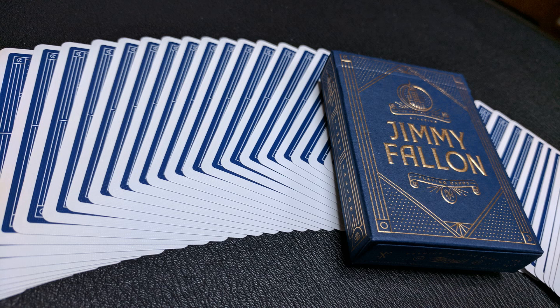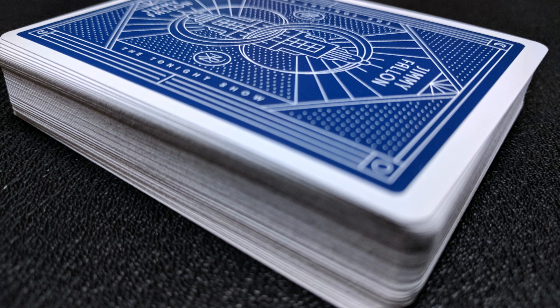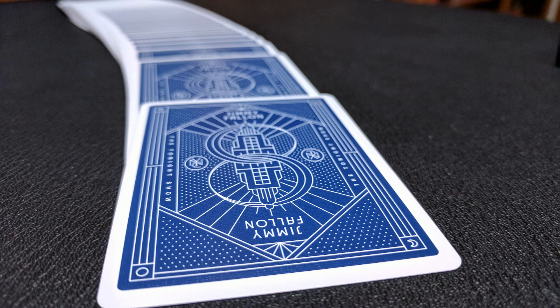The back design shows Rockefeller Center in the center amidst two linking circles. It says NYC for New York City. The sides say The Tonight Show and the top says Jimmy Fallon. In the corners you have a crescent moon and a full moon, and as far as I can tell it is a two-way image.